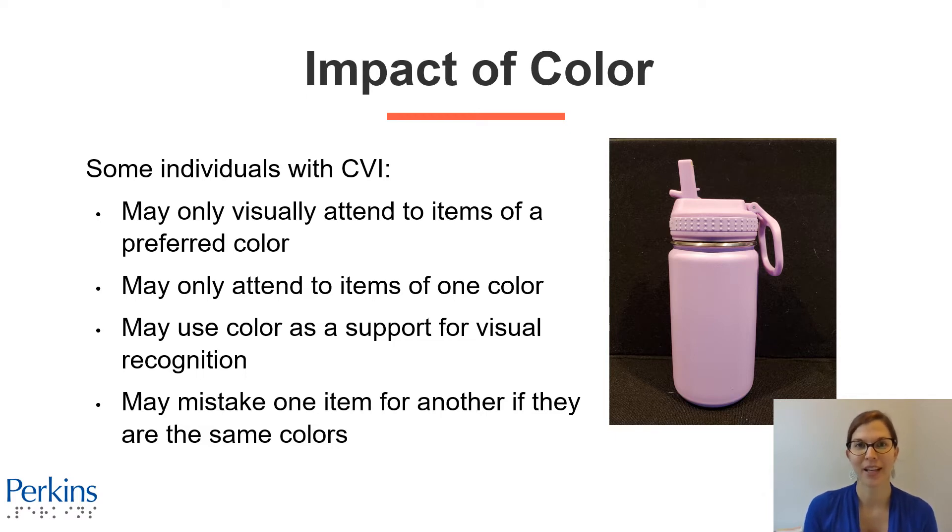In this photograph, you'll see a light purple drink bottle. Individuals with CVI might really rely on that color to help them locate and recognize their drink bottle. If there's something else nearby — or anywhere else in the house — that's the same color, maybe generally the same shape, that same light purple, they may mistake that other item for their drink bottle because they might really be using color as their method of recognition.